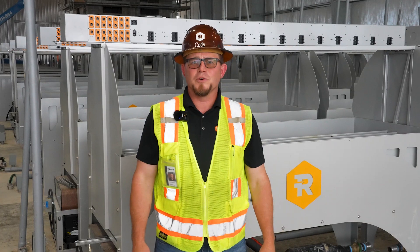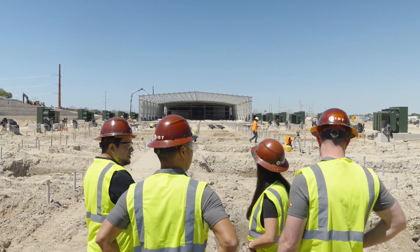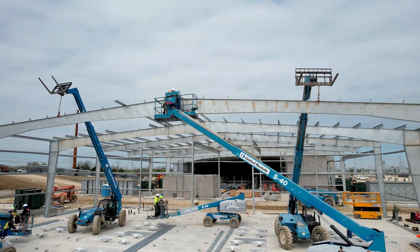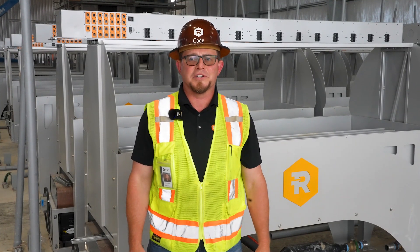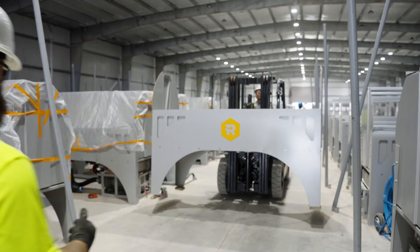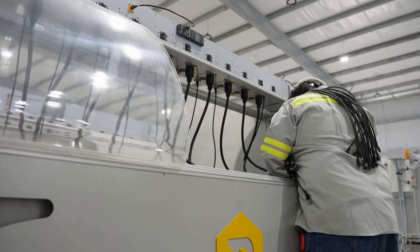Development is also progressing on the second 100 megawatt building at the Corsicana facility, building A2, with the concrete complete and the commencement of the building construction underway. All miners for building A2 have been received and are on site.